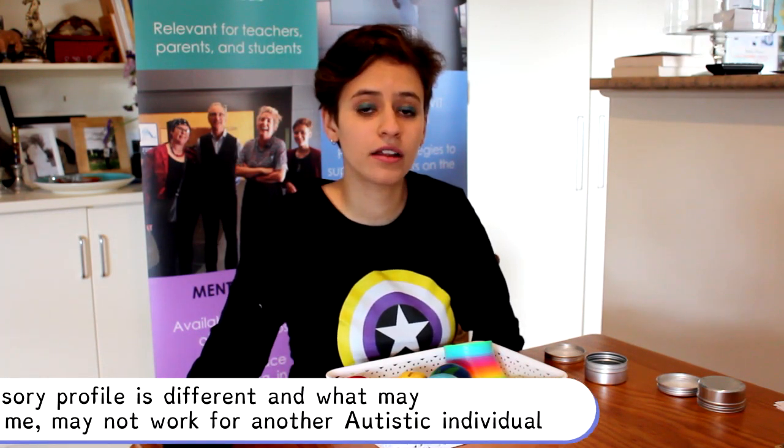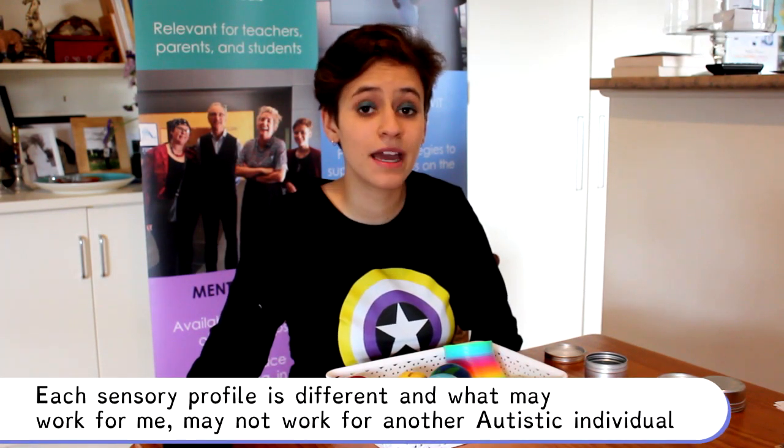Hello, Spectrum Rides, and welcome to Autism Actually. I'm here today to talk about some of the sensory and stim toys I like that may help other autistic individuals. It's very important to note that each sensory profile is different and what may work for me may not work for another autistic individual.